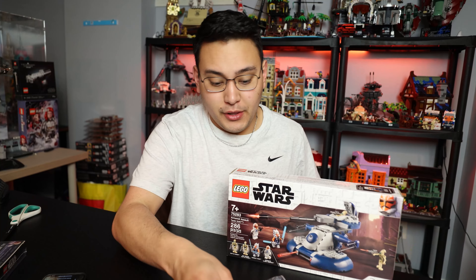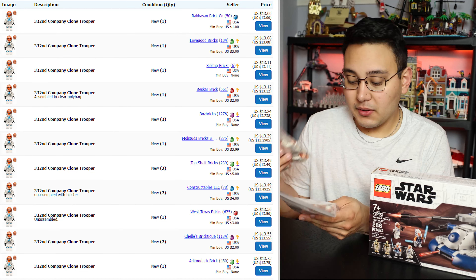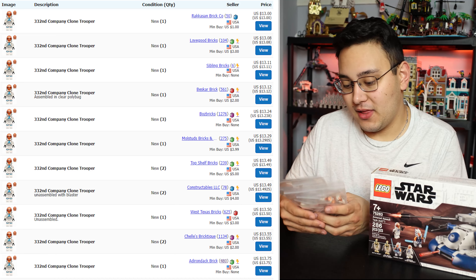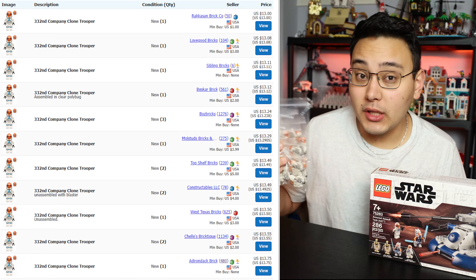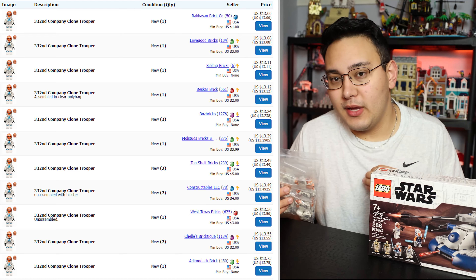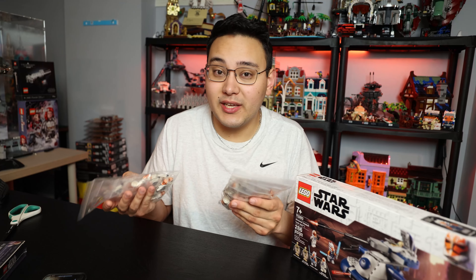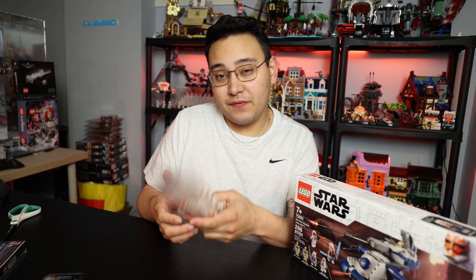The current market for the 332nd trooper is around $13 to $15. These are definitely figures I wanted to add to my collection. Now that we have 30, I'm going to be really close to having 50, which is the perfect sweet spot for me. I'm not really looking to army-build these since it's sort of impractical and really expensive, so if I can get around 50 before they retire I'll be super happy.